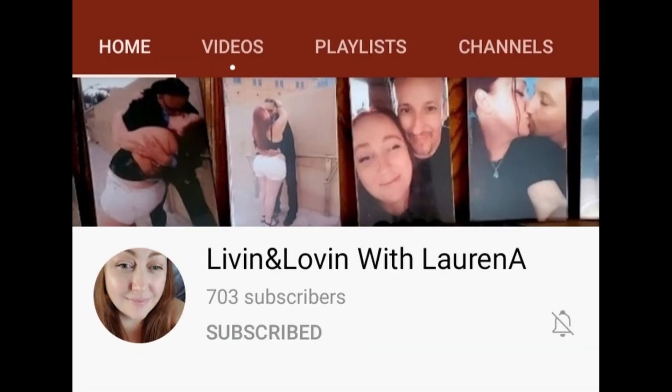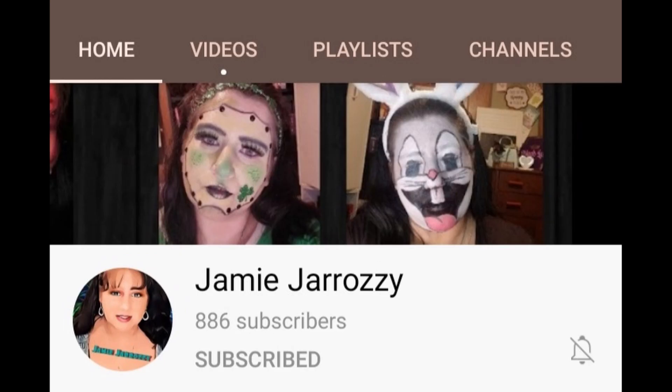So today I have a collab with the Collabtastic Ladies. Now if you don't know who they are, it is Lori Latimer, Becky's Empty Nest, Livin' and Lovin' with Lauren A., Jamie Girazzi, and myself.